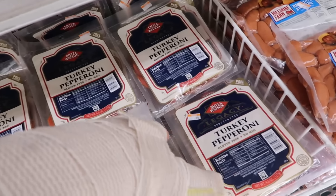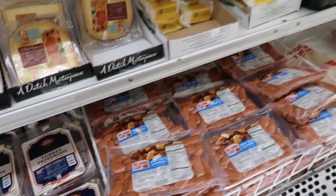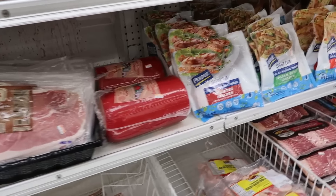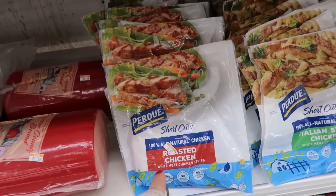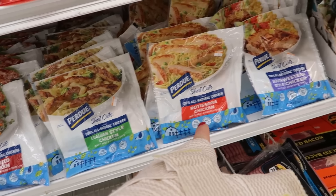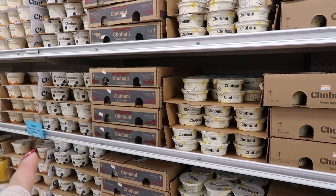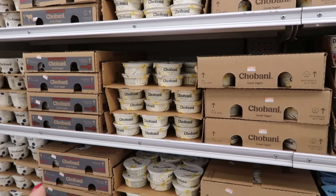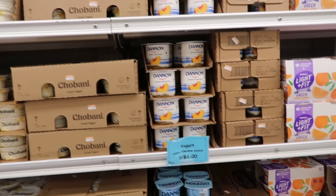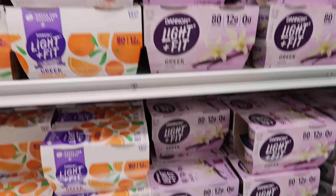Checking out turkey pepperoni — just spent a lot at Costco, so getting more to put in the freezer. Lots of Chobani yogurt — three for a dollar! Cases of blueberry for $3.99, vanilla for $5.99 a case, individual ones for $0.99, orange cream, and vanilla for $1.29.